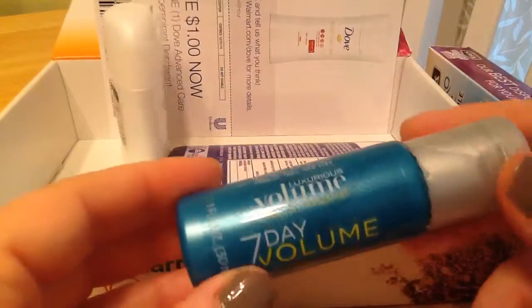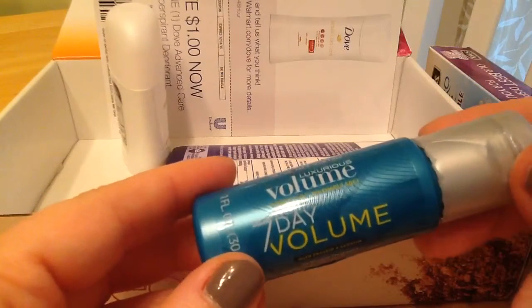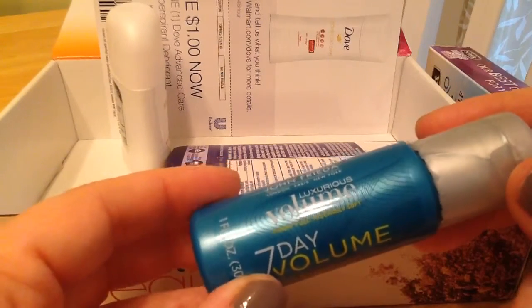This I've gotten before — it's the John Frieda 7 Day Volume. I don't think I've tried it yet though.